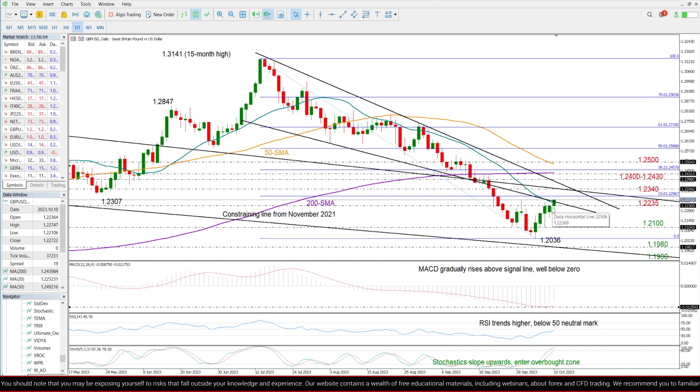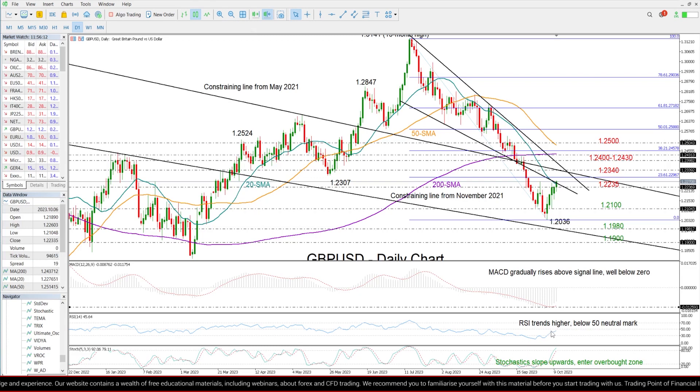But despite the continuous improvement in the technical indicators down here, we can see that the MACD keeps deviating above its red signal line, the RSI keeps trending up, heading towards its 50 neutral mark, and the stochastic oscillator is also sloping upwards.